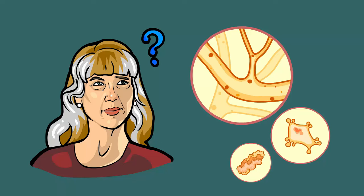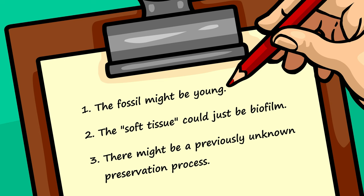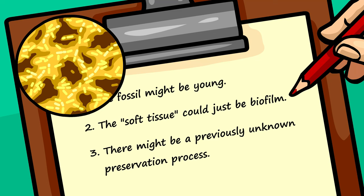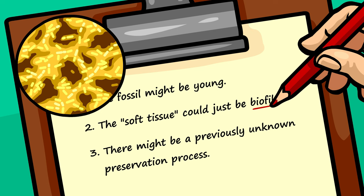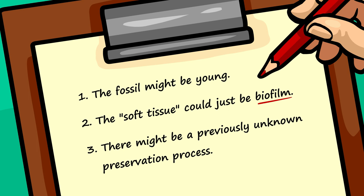What could this discovery of soft tissue mean? To Dr. Schweitzer and to many other researchers, there were three main possibilities. Number one, the fossil might be far younger than previously thought, maybe even less than one million years old. Number two, the fossil could have been recently contaminated by microbes that produced the soft structures after the bone had fossilized, a substance known as biofilm. Option number three, there might be a previously unknown natural mechanism capable of preserving soft tissue far longer than one million years.